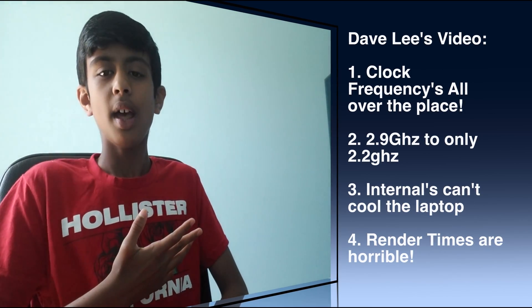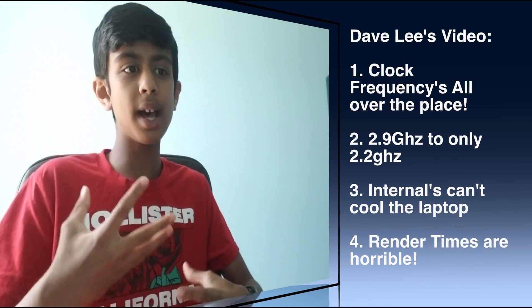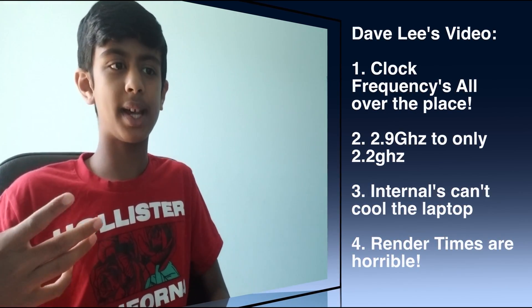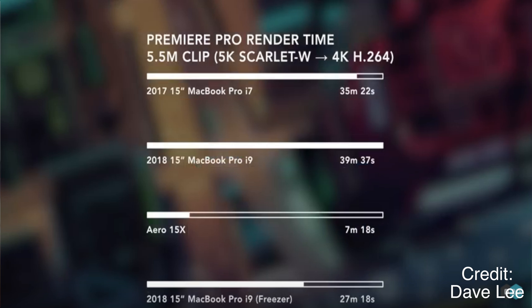Number three, he also says the MacBook Pro is not designed to cool an Intel Core i9 chip in its internals — it just doesn't have capable fans which can supply enough power for the Intel Core i9. I do agree with him on that. Number four, his render times are horrible. He shows that himself: the i7 in the 15-inch 2017 MacBook Pro got 35 minutes and 22 seconds, while the new i9 got 39 minutes and 37 seconds — a big difference. But when he put it in the freezer, it reduced over 12 minutes, coming down to only 27 minutes and 18 seconds. This clearly shows something is wrong with the i9's cooling system inside, and the MacBook Pro is just not designed for it.